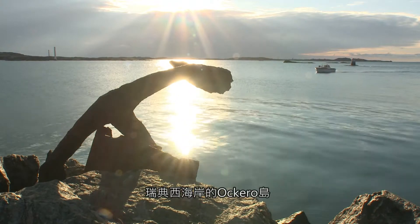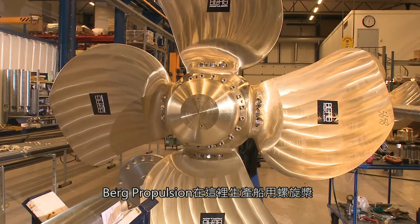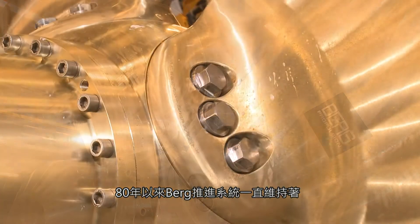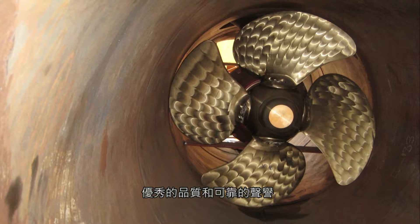Bökerer Island, off the west coast of Sweden. This is where Berg Propulsion manufactures ship propellers. Berg propulsion systems have maintained their reputation for outstanding quality and reliability for 80 years.